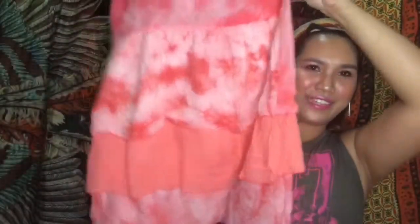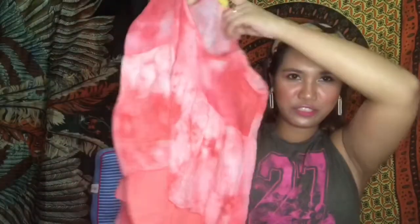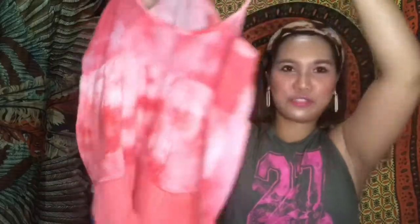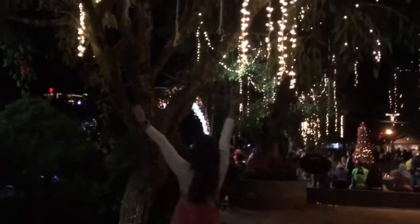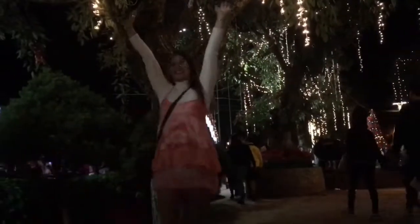This tie-dye dress — I got it for 50 pesos I think. When items have been around longer in the store, they put them in older batches — batch 1, batch 2, batch 3 — and the older the batch, the cheaper it gets. The tie-dye is super cute!